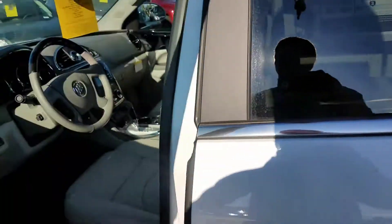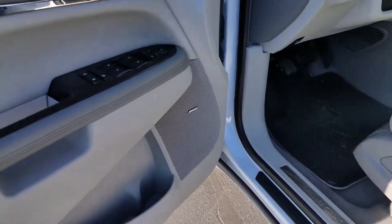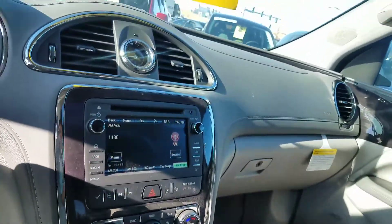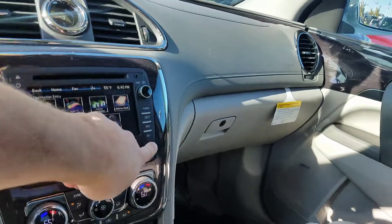The MSRP on this one is $53,640. It looks like the one you were looking for was around $51,000, so this might have a little bit more, but it is a 2017 closeout — we're trying to hit some Buick numbers this month, so there's a good possibility of this being a good deal for you.